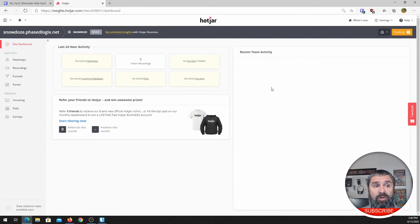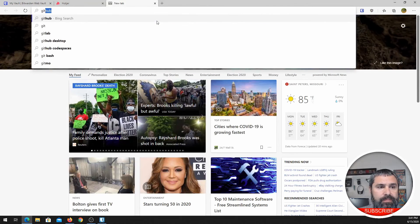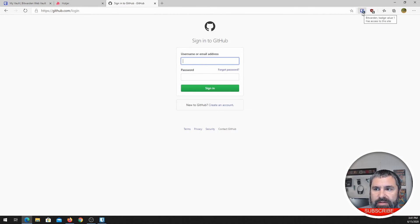That's how easy using Bitwarden is. And if you notice there, I didn't type anything. When you have all these things in your password manager, you don't have to type anything — it actually ends up being quicker. As long as you're logged into the browser with Bitwarden, then you go to the website you want. Just for example, let's go to GitHub. I'm at GitHub. I go to sign in, and right there it has my credentials. I click on that, it fills it out, and I'm logged in.